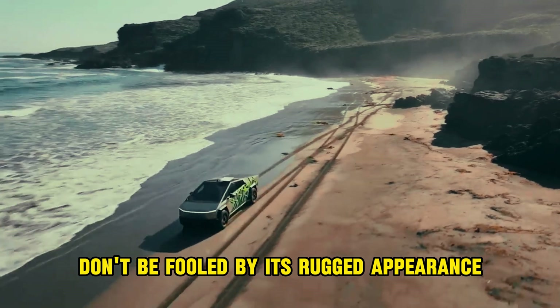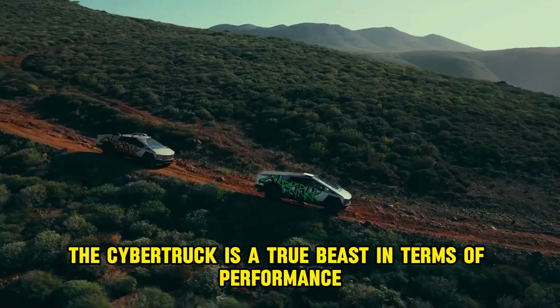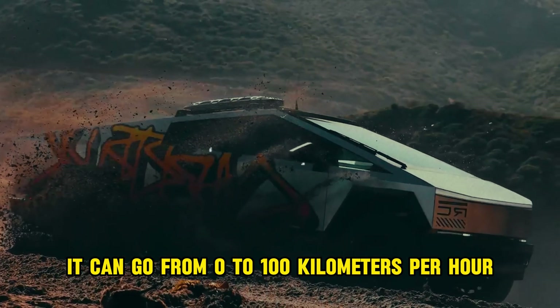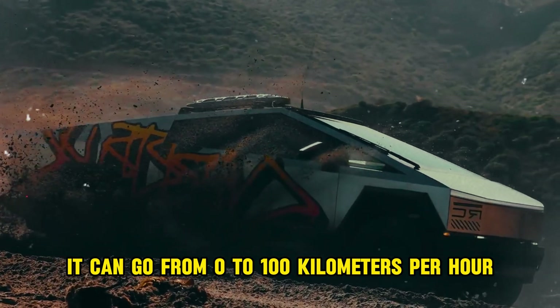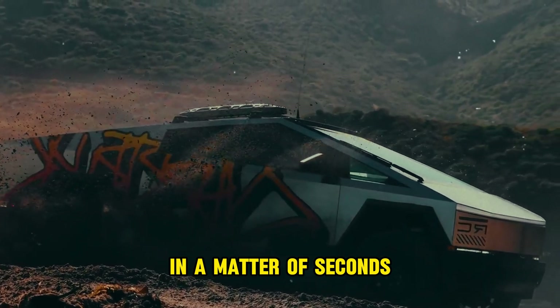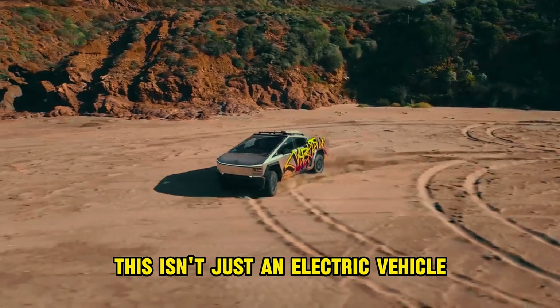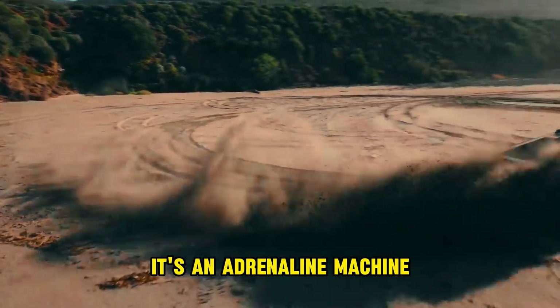Impressive performance. Don't be fooled by its rugged appearance. The Cybertruck is a true beast in terms of performance. With high-performance motor options, it can go from zero to 100 kilometers per hour in a matter of seconds, while its off-road capabilities are simply astounding. This isn't just an electric vehicle — it's an adrenaline machine.